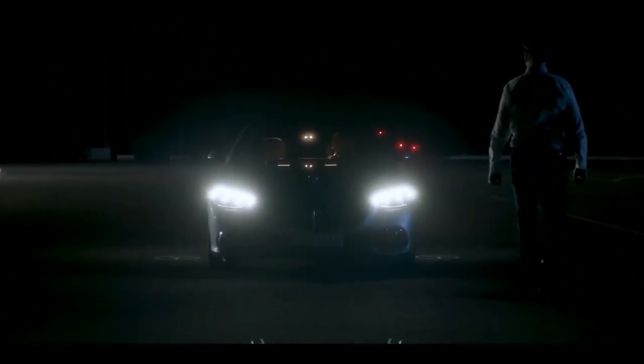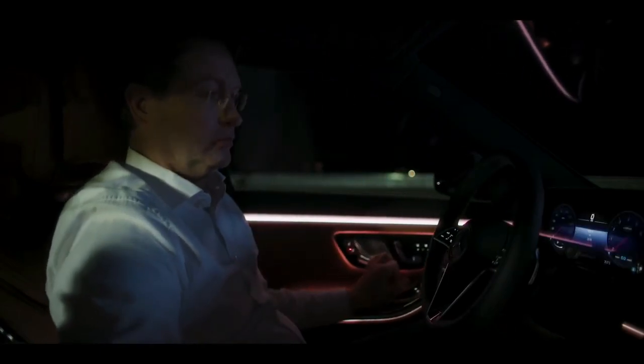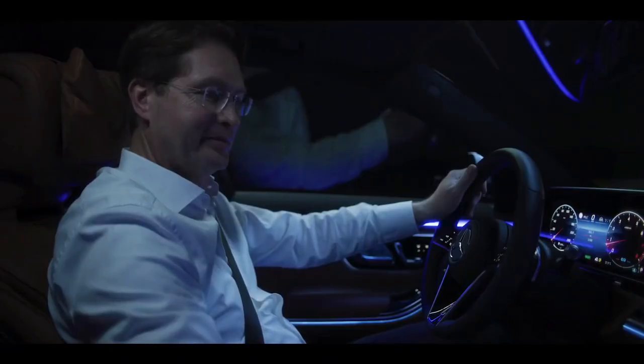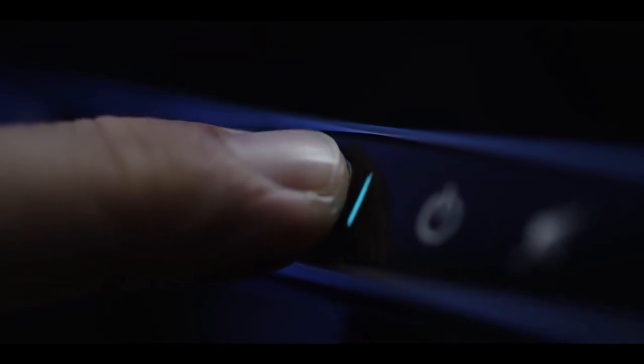That's a gentle welcome. As soon as I close the door, this is S-Class luxury. It's instant relaxation, almost like coming home.